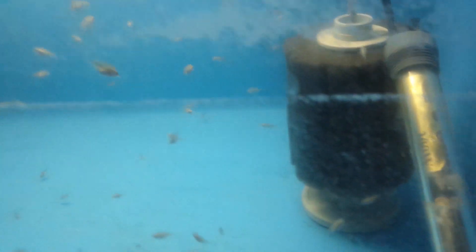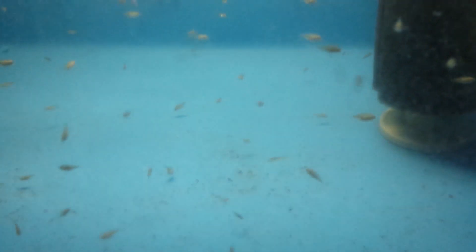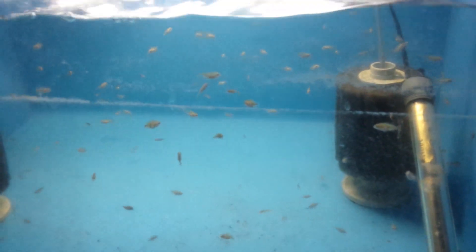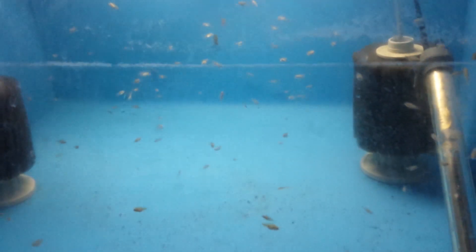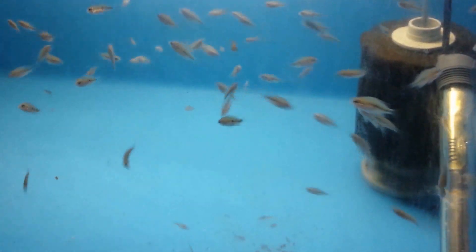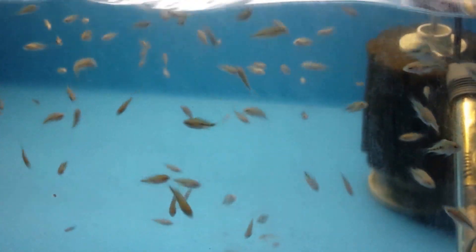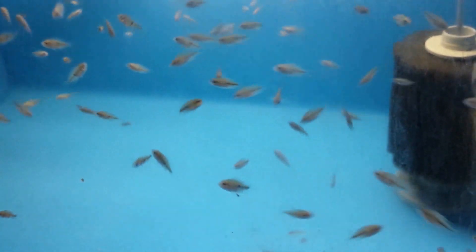I just finished doing a water change, so there are a lot of bubbles on the glass. But these Chanchos are getting huge. They are growing very fast. My goodness, look at the rate these Chanchos are growing — it is just incredible to see how fast they are growing.